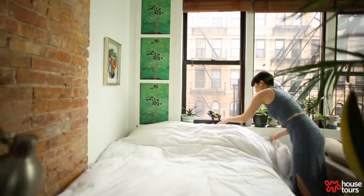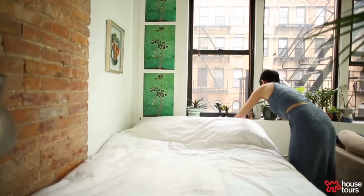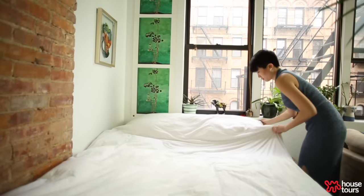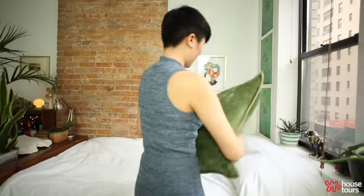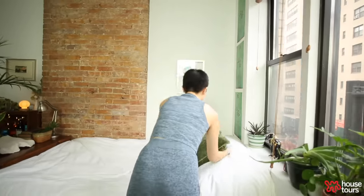My favorite part of my apartment is probably this little sleeping nook. I love to wake up in this corner. The brick is so charming — it can be a little scratchy, but I think it adds a very cozy feel to it.